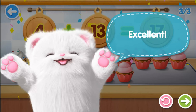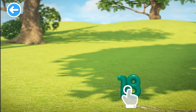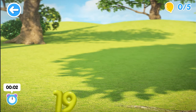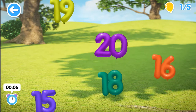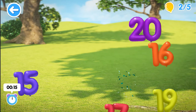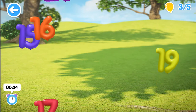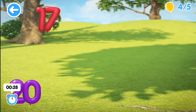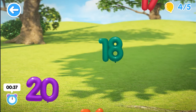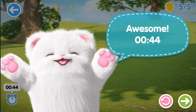Excellent! Pop 17. Pop 17. Pop 18. Eighteen. Pop 17. Pop 17. Pop 17. Pop 18. Pop 18. Eighteen. Pop 17. Pop 17. Pop 17. Seventeen. Awesome!